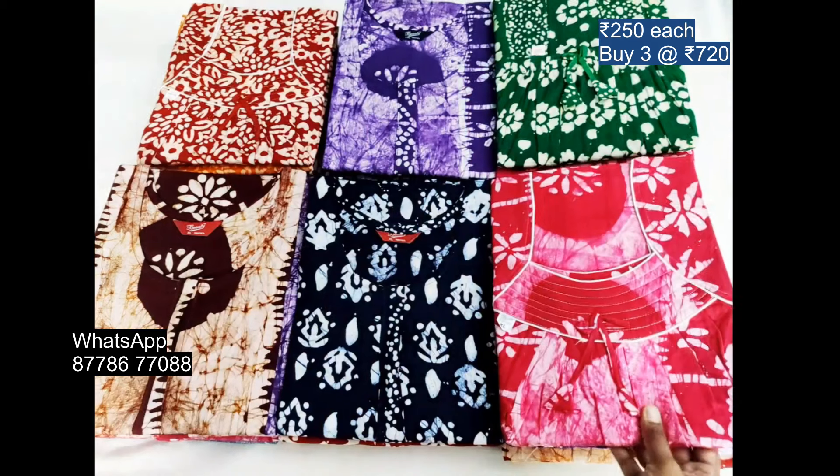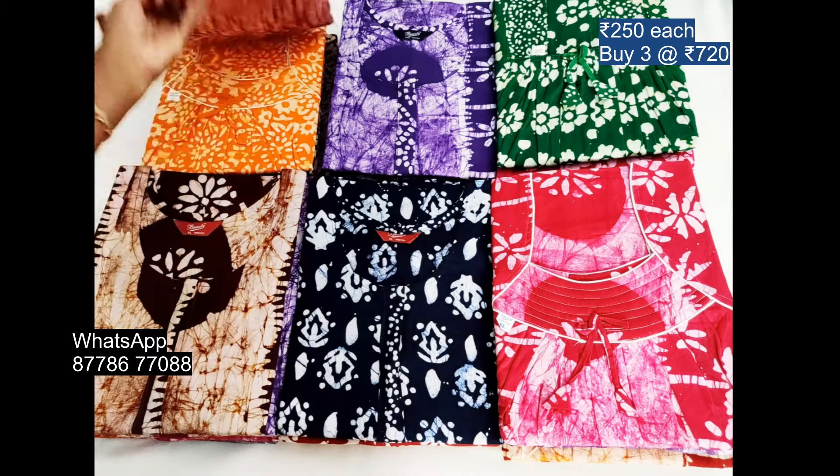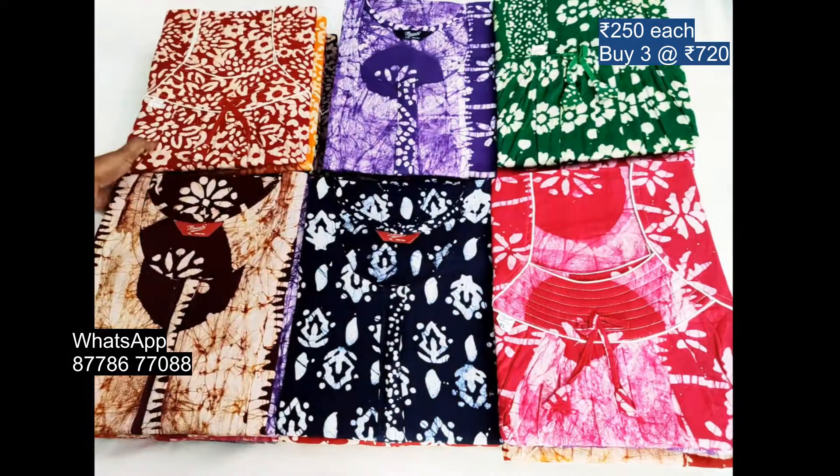This is $250. This is $2.50, $2.80, $3.80. This is $10.